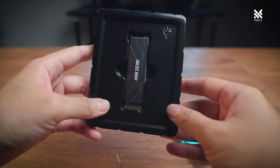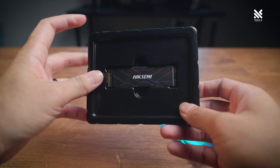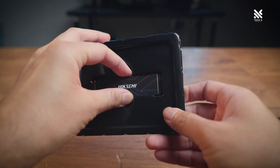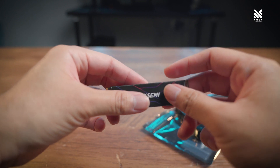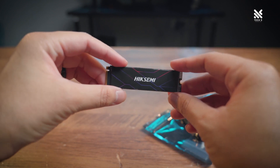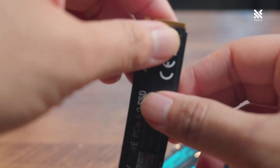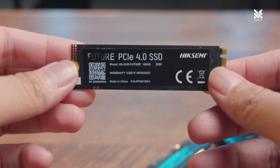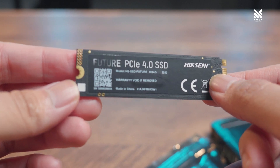In terms of size, it uses the standard M.2 2280 form factor, so you should be able to fit it into most current motherboards on the market. In terms of look, there's not really much to say here. It has a simple sticker pasted on top of its controller and 3D NAND flash, which also acts as its heatsink. At the back, there's a sticker showing its product name — and removing it will void the warranty.